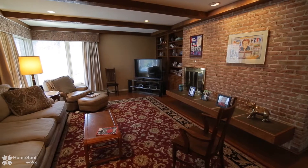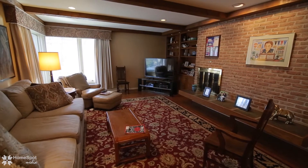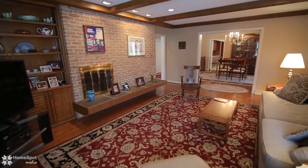Comfortable family room boasts beamed ceiling, panoramic windows, hardwood floors, and access to expansive covered patio overlooking private, park-like backyard.